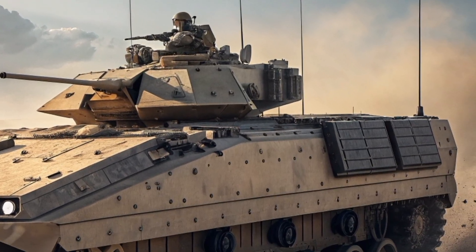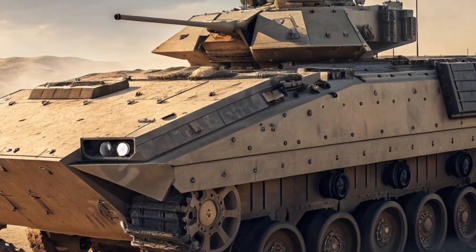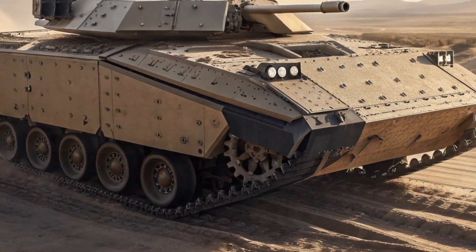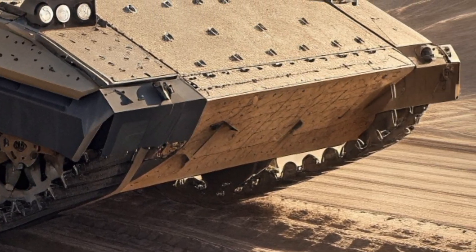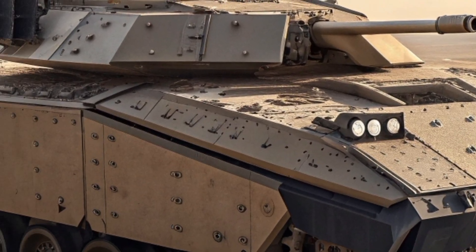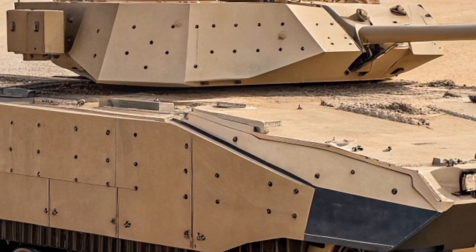At first glance, the XM30 looks like a predator ready to strike. It has a low, aggressive profile with a wide stance and heavy-duty tracks that scream power and stability. Painted in a rugged desert tan with black accents, it is built to blend into real combat zones. Its turret is fully unmanned and equipped with an advanced 50mm XM913 Bushmaster chain gun, giving it a massive firepower advantage over previous infantry fighting vehicles. Multiple cameras, sensors, and active protection systems are mounted around the turret, designed to detect incoming threats and stop them before they can hit the vehicle.